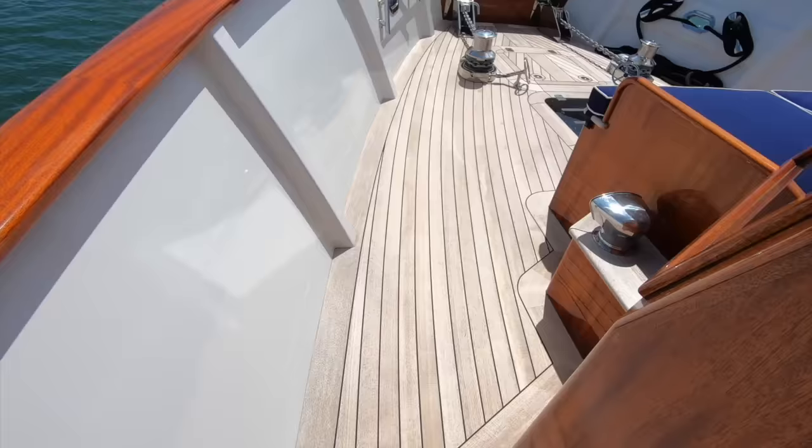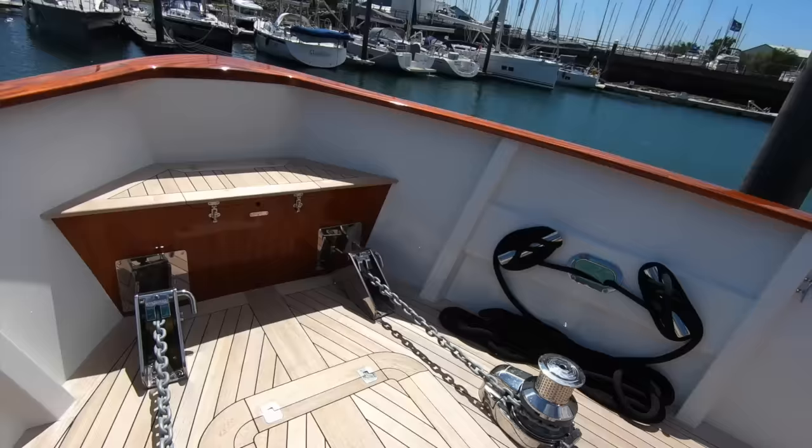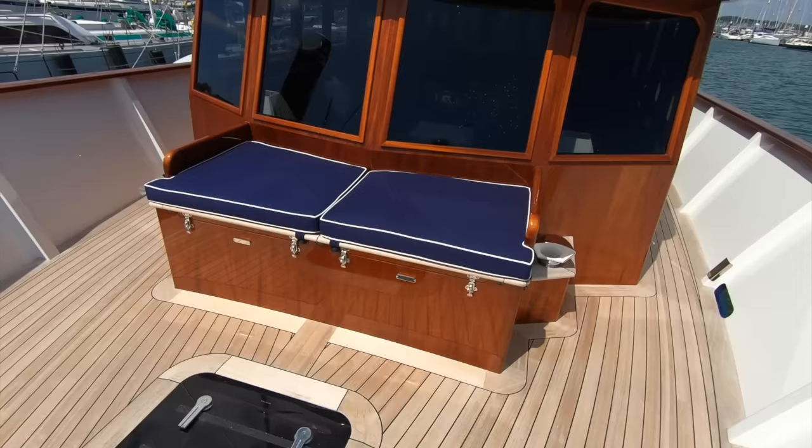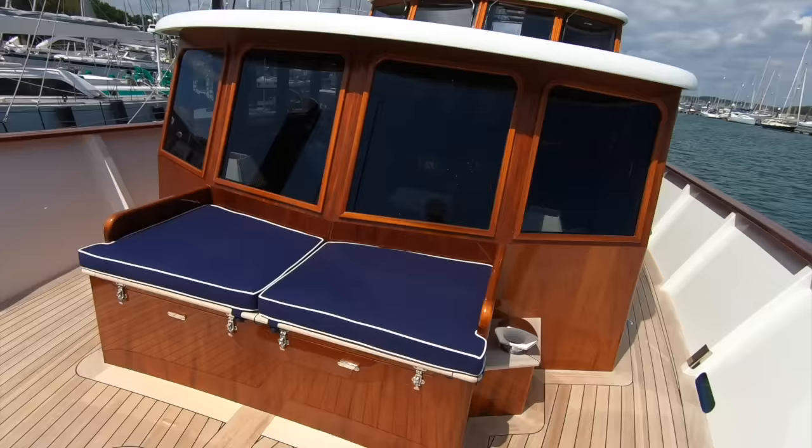Up here on the foredeck you have twin anchors, a bit more storage up front, and a very deep locker where you have access to both anchor chains — there's also storage in the middle, and this hatch is above the master cabin. This is a really nice spot. You can just picture yourself sat here, pootling along at about 10 knots, catching the sun on a day like this, away from everybody else — very private. It's a lovely place to take in the surroundings.